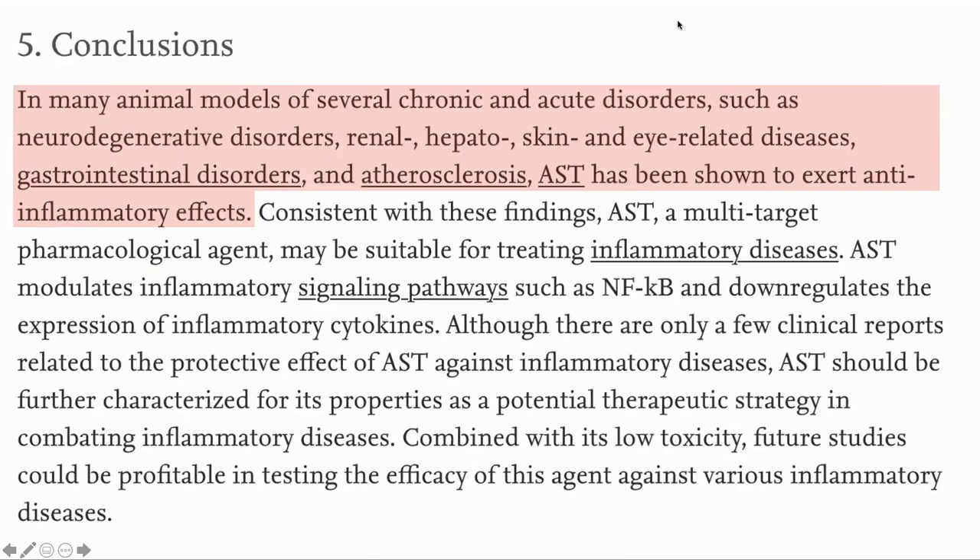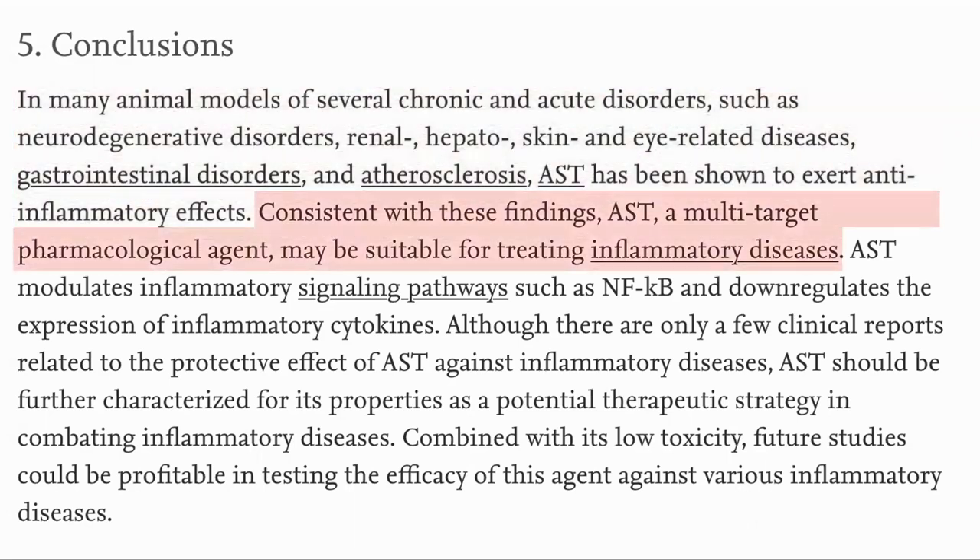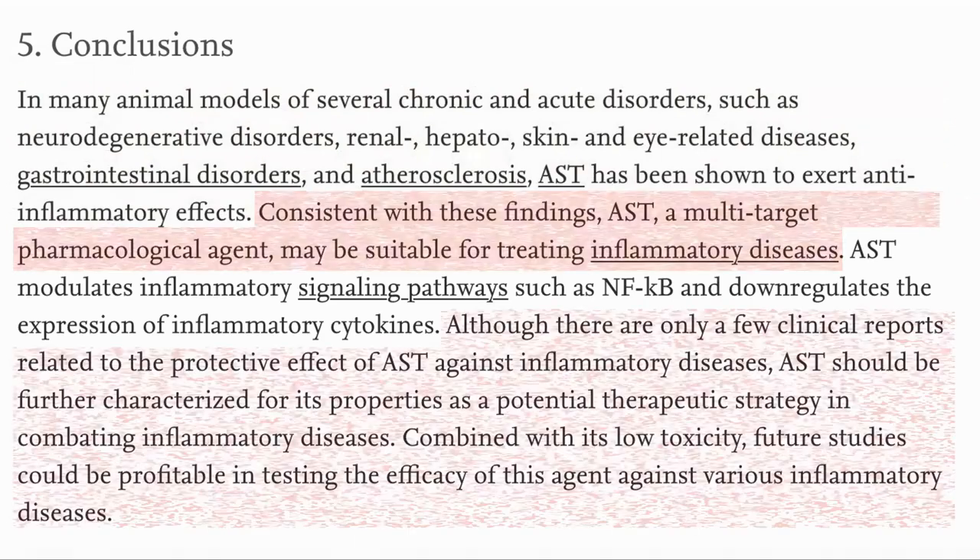So in summary, astaxanthin has been shown to have anti-inflammatory effects in many animal models, which points to it being suitable for treating anti-inflammatory diseases, both acute and chronic. There is a need for more studies, but it has been shown in clinical trials to be effective in humans as well. Based on this, and on Dr. Kaufman's endorsement of the supplement, my wife and I have started taking it. And now let's hear what Dr. Kaufman said about astaxanthin.